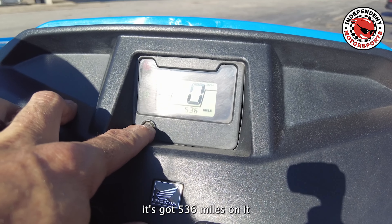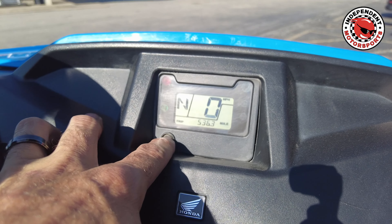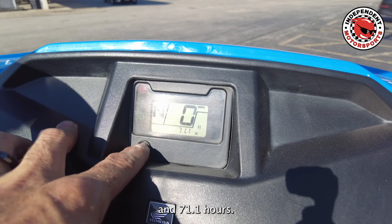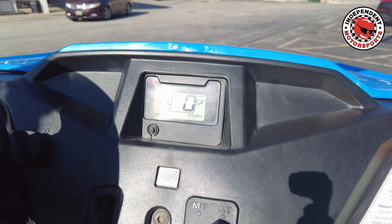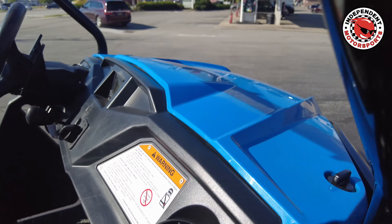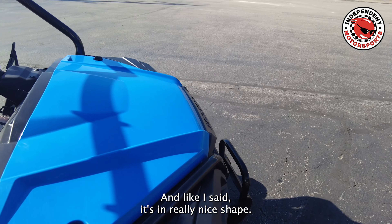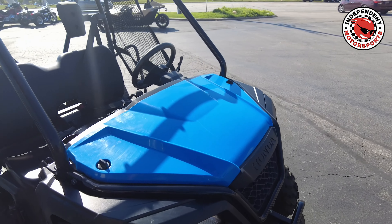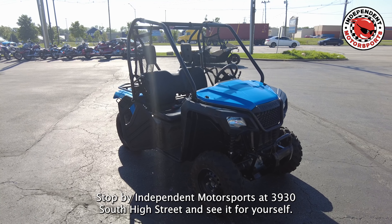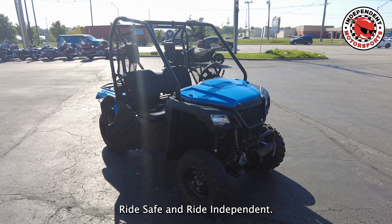It's got 536 miles on it and 71.1 hours. It's got 199 miles left until it needs serviced, and it's in really nice shape. Stop by Independent Motorsports at 3930 South High Street and see it for yourself. Ride safe and ride independent.